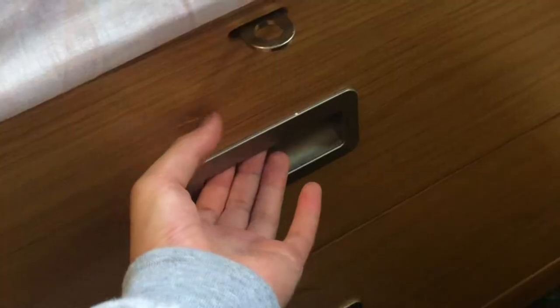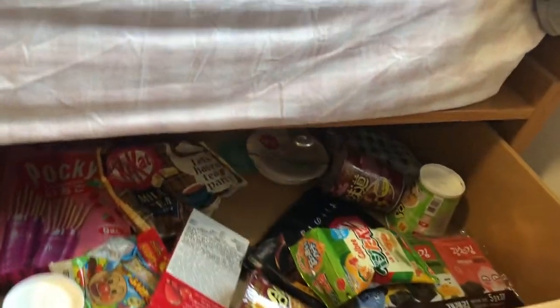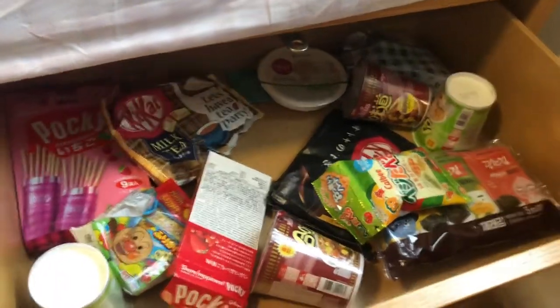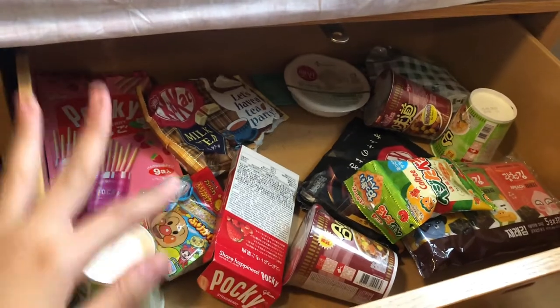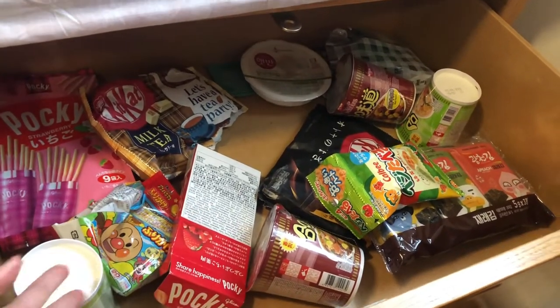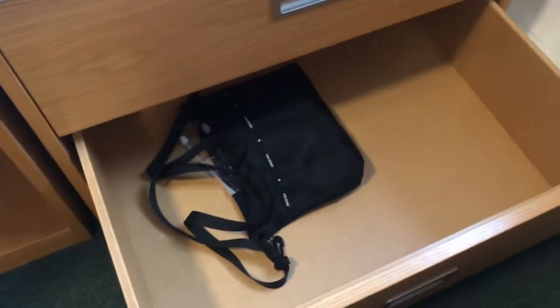Now we move on to my last two bed drawers. This is like my snack and sort of junk drawer, so it's very messy. We have Pockies, Kit Kats, rice cup noodles... and actually, guess what — nothing except a lonely bag!